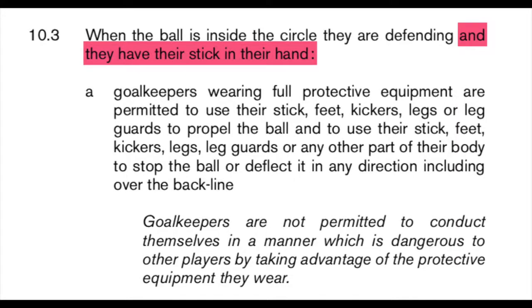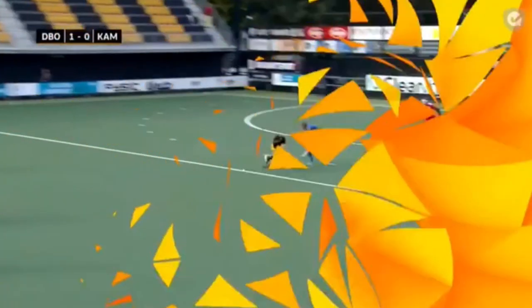Rule 10.3 allows the goalkeeper to do all of their goal-defending things — like kick the ball, use their blockers, and all that — but only while they've got a stick in their hand. He dropped it, so he just can't play the ball. That's a clear breakdown in play. The intentional element is that the goalkeeper knew he didn't have a stick in his hand and still played the ball.